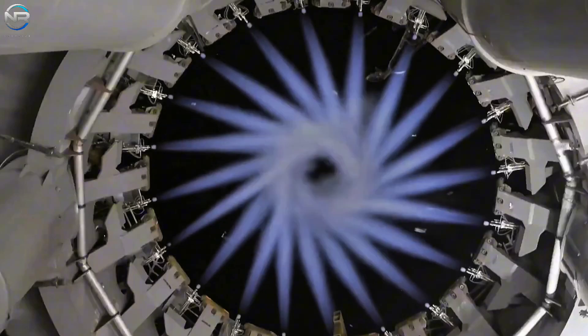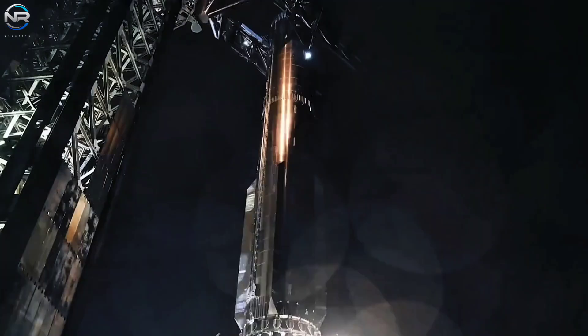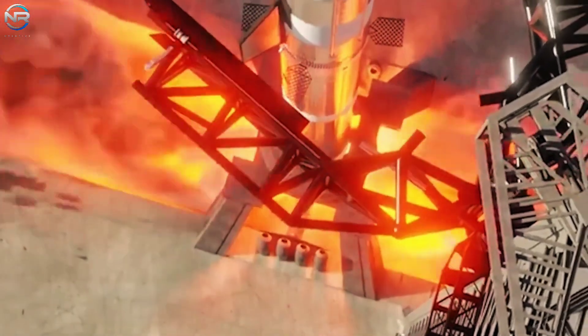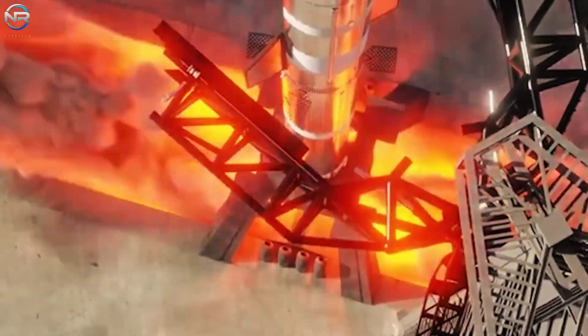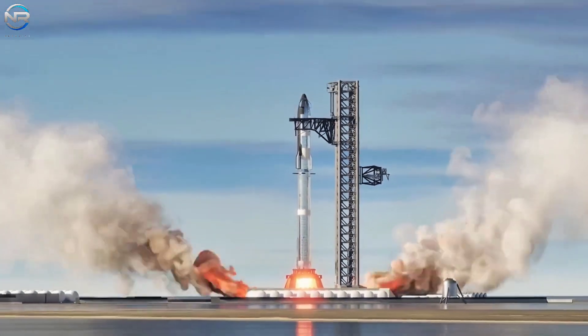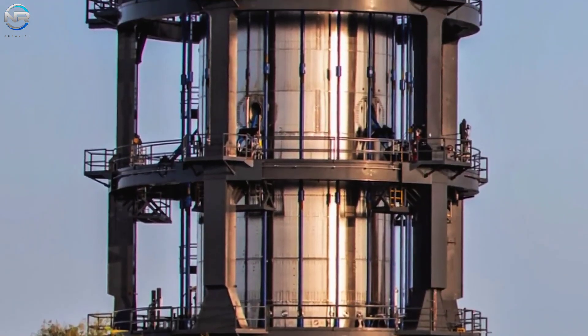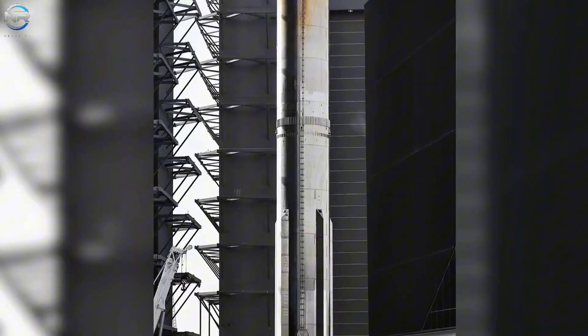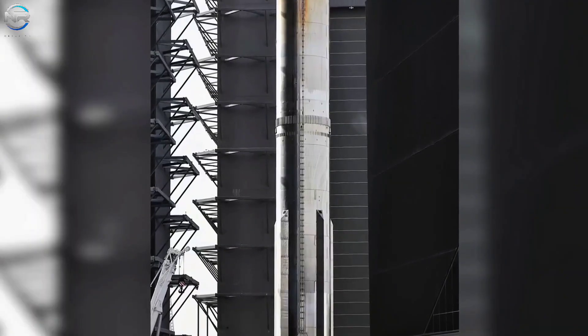To check that these systems work, SpaceX will need something to test. B-15, which has been kept in reserve, is a good option for early checks. Another option is to use Test Tank 17 to mimic a V3-class Starship. This tank has been sitting in the test cage for months and might soon be moved to the pad for initial assembly. Once these steps are completed, Pad B will be ready for its first launch.